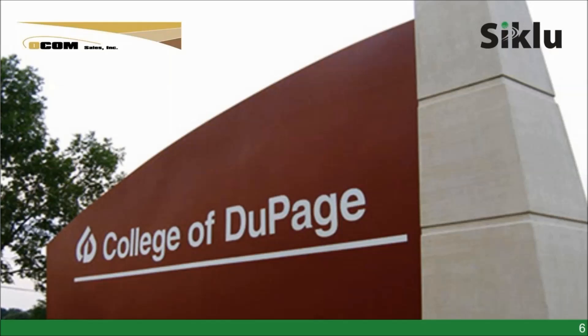Hi guys, this is Alex Dorden. I know most of you know me. I actually worked on this project with Tony Ramos from OCOM Sales. We started off this project about a year ago, and Tony introduced this project to Ciclo. I know he'd been working on it for at least two or three years — this is the College of DuPage project. Tony was working on it with a consultant company called E-Lert, and they worked on a few different designs but couldn't really find a good wireless solution they were happy with. So Tony introduced the system to Ciclo, and we spent a lot of time working with the consultant on the requirements.